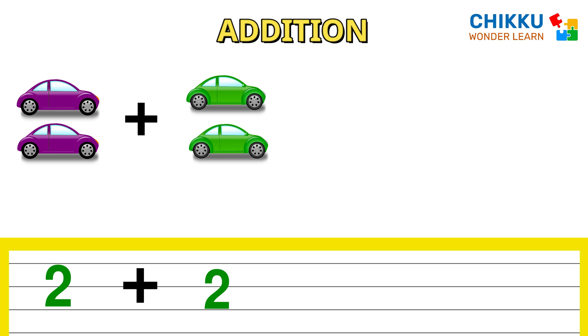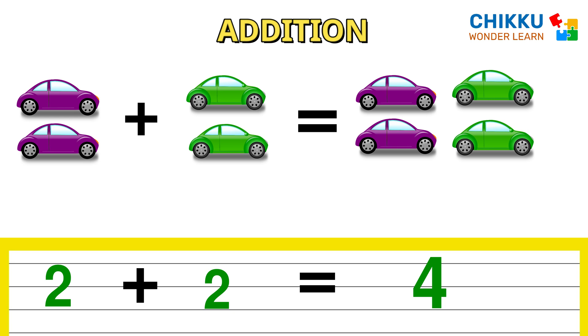Let's count these cars. Two pink color cars plus two green color cars. Total how many are there? Four. Two plus two equal to four.